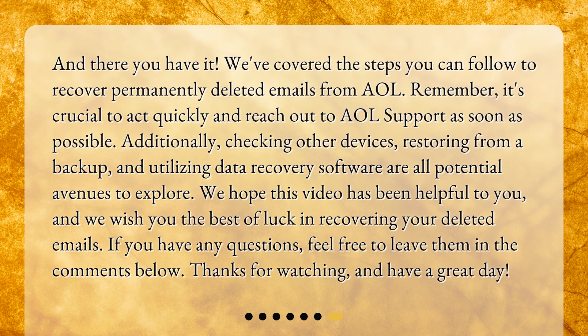And there you have it. We've covered the steps you can follow to recover permanently deleted emails from AOL. Remember, it's crucial to act quickly and reach out to AOL support as soon as possible. Additionally, checking other devices, restoring from a backup, and utilizing data recovery software are all potential avenues to explore. We hope this video has been helpful to you, and we wish you the best of luck in recovering your deleted emails. If you have any questions, feel free to leave them in the comments below. Thanks for watching and have a great day!